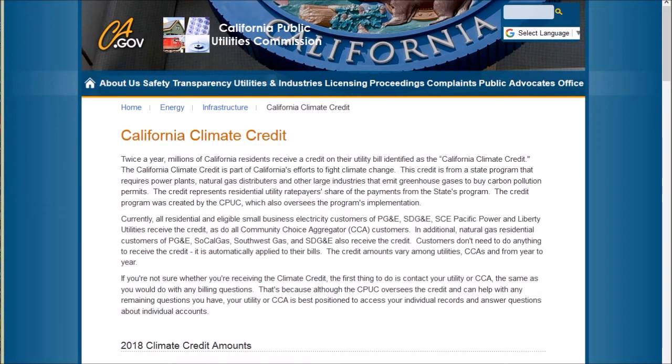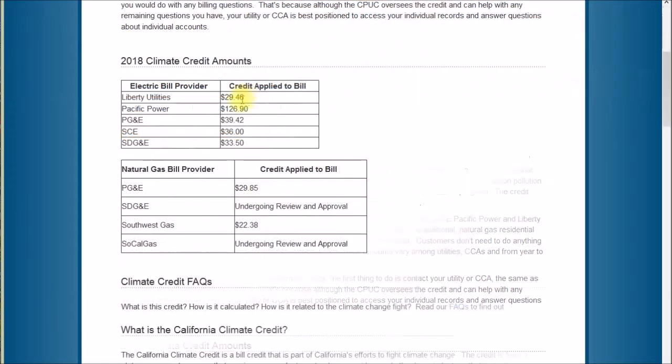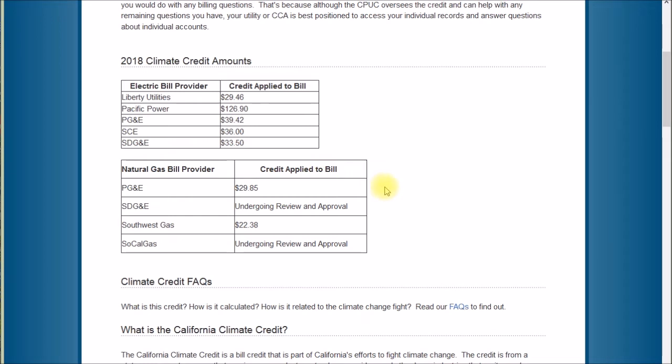The link in that note takes me to the CPUC — the California Public Utility Commission — climate credit page. It mentions a state program requiring utilities to buy carbon pollution permits. In other places these are called greenhouse gas allowances or credits. It says this climate credit represents utility rate payers' share of the payments from the state's program, and this credit only applies to gas customers of the four largest investor-owned public utilities listed there.